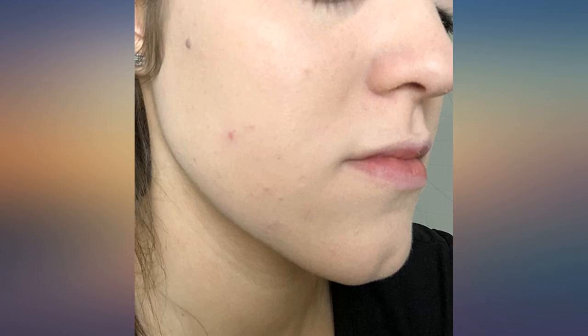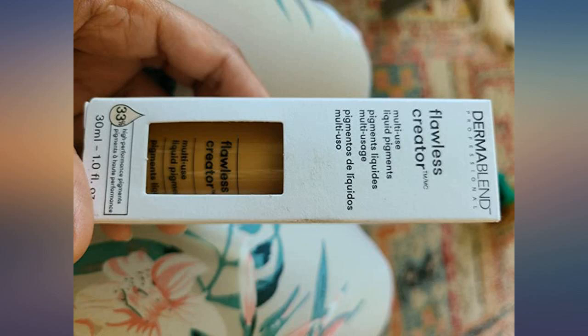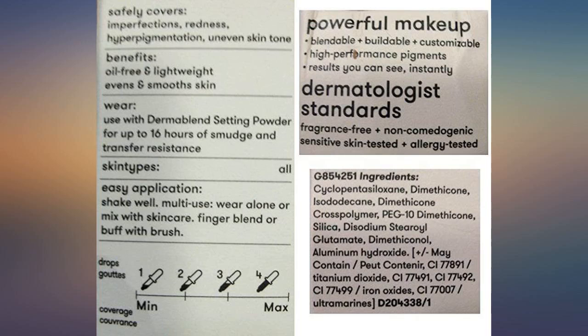I use Zero N and 10 N on my pasty white skin. This is the first foundation I've used in my life that seems a little too light — Zero N — but it's actually perfect. It sucks all the redness out of my blue-vein-showing transparent skin so much that my skin looks like a soft white palette. Blushing doesn't even show through it.